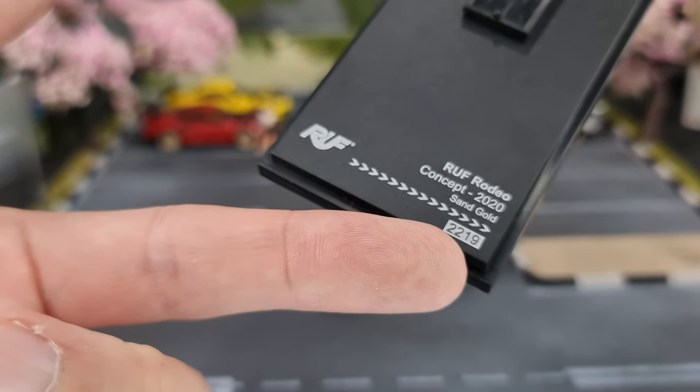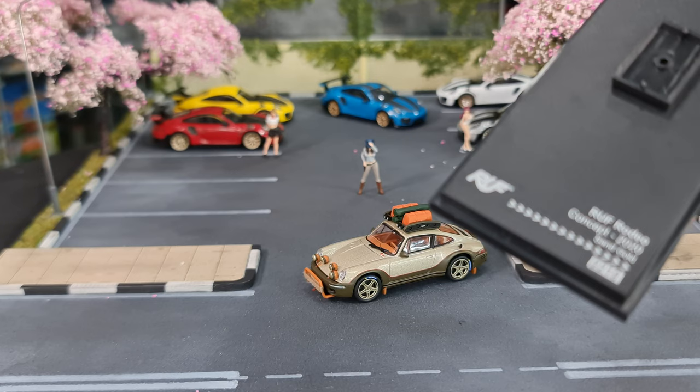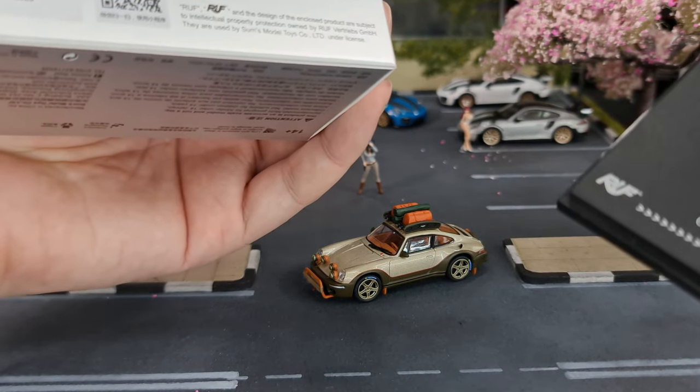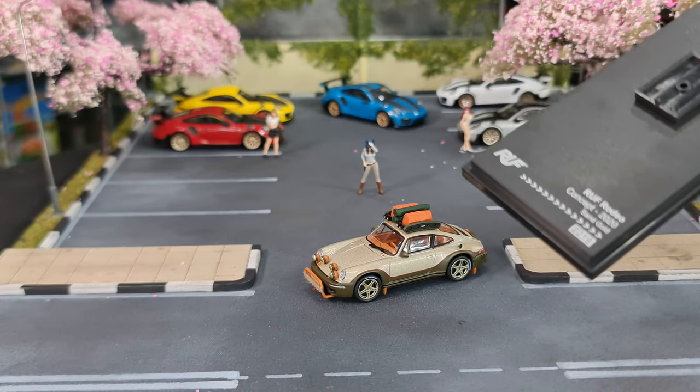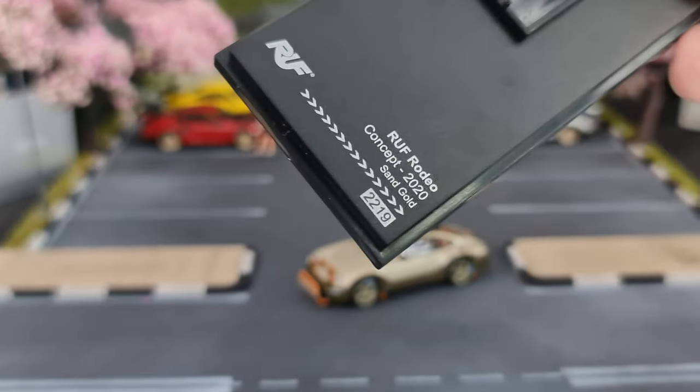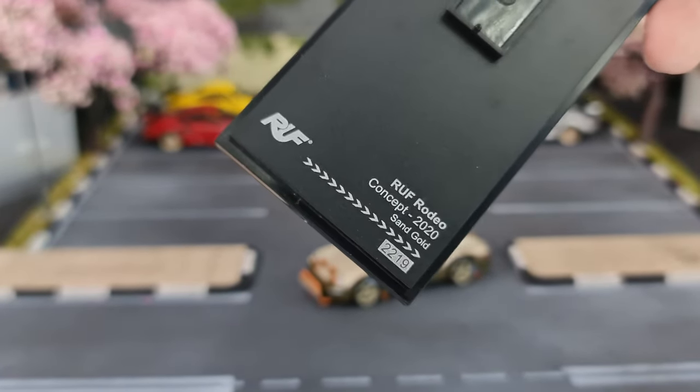So this would be the base — 2219. I'm not sure what that stands for, is that a product code? Let me see the barcode at the back. I wonder if this is a running number. I'm going to make a guess that it's not a running number — oh, it is. I have a 2234 and a 1787. So yeah, I guess that's actually a running number — 2219.